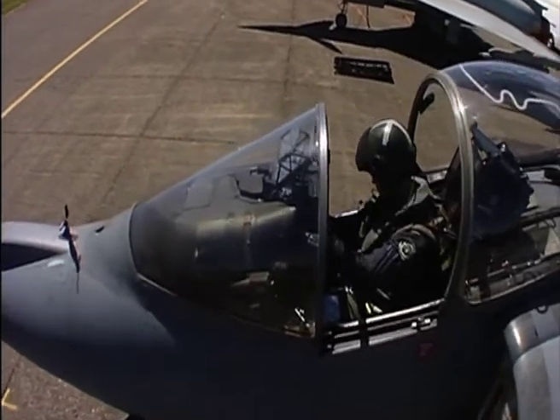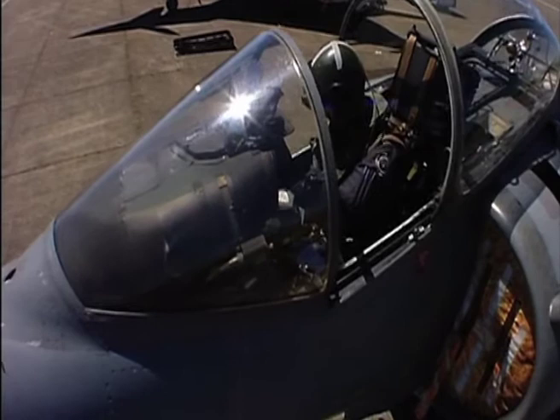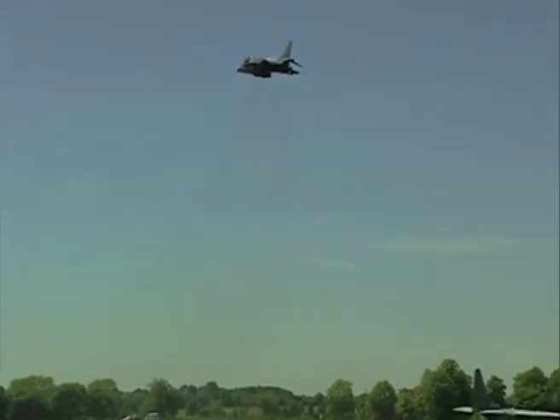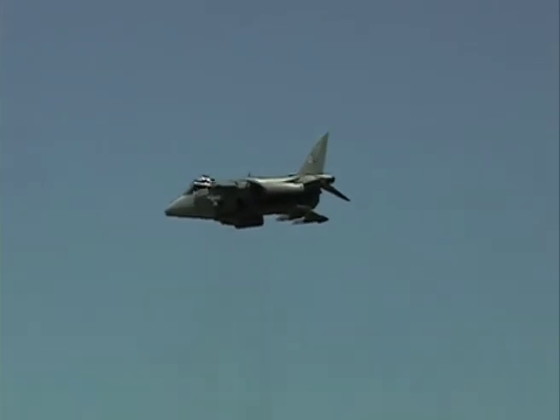The Harrier has been a popular and regular display at Biggin Hill for many years. The spectacle of this remarkable aircraft hovering is always an airshow highlight. The transition from hover into climb uses every ounce of power on tap from the Harrier's Pegasus engine.